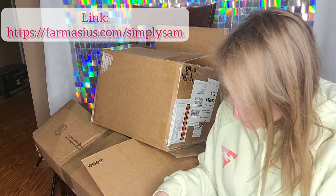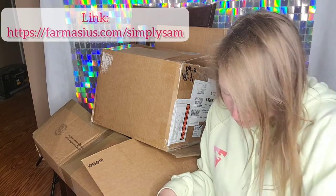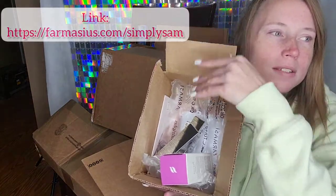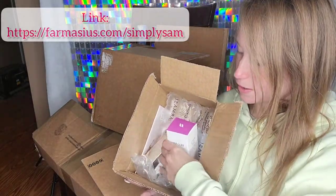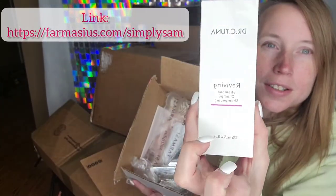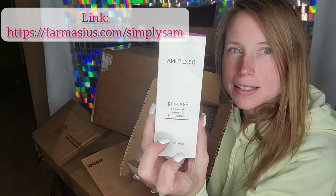Okay, Tori, you want to stand up? So here we go. So this is what we got — we got some reviving shampoo. So this is one of the freebies they gave me.